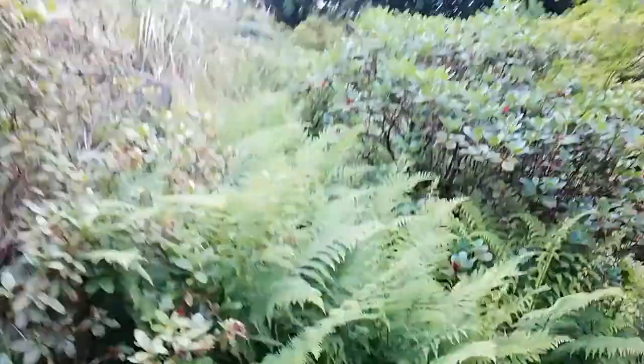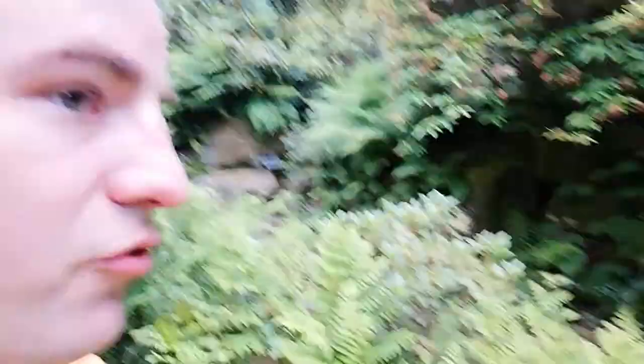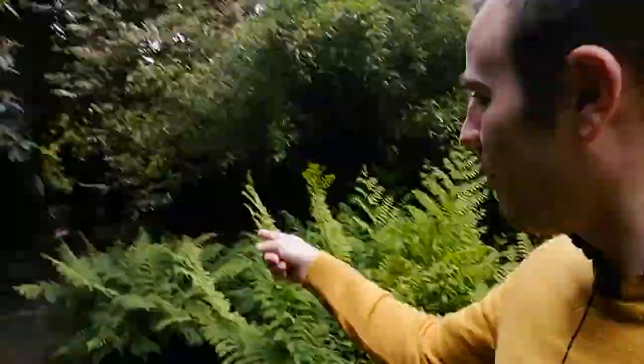Back down here. In the last video, we went over this rock bridge over the stream and went that way. This time, we're going this way. What we're going to do is follow that stream, but first let's go up these steps.